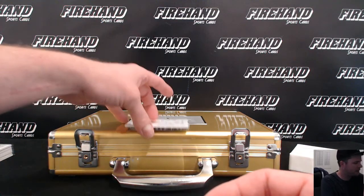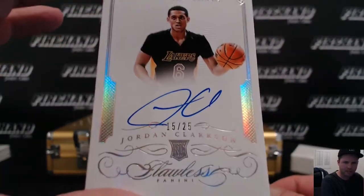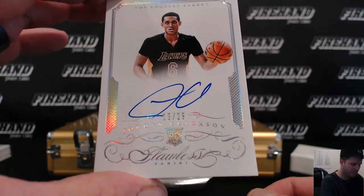Black Mamba for Life, going to get this one right here. Pretty nice. Jordan Clarkson, rookie, 15 of 25 for the Lakers.